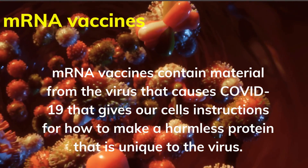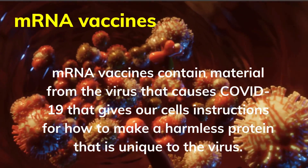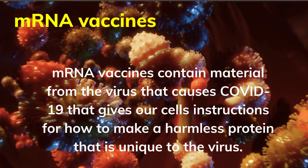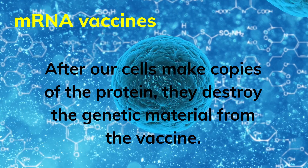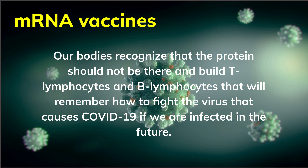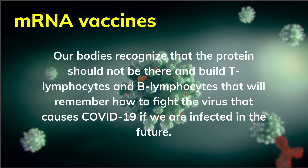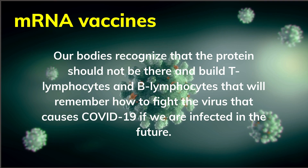mRNA vaccines contain material from the virus that causes COVID-19 that gives our cells instructions for how to make a harmless protein that is unique to the virus. After our cells make copies of the protein, they destroy the genetic material from the vaccine. Our bodies recognize that the protein should not be there and build T lymphocytes and B lymphocytes that will remember how to fight the virus that causes COVID-19 if we are infected in the future.